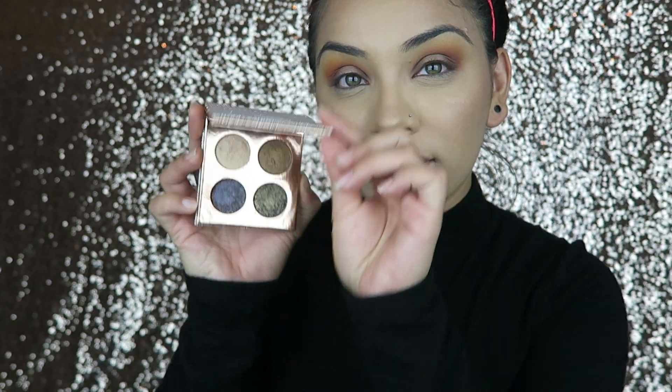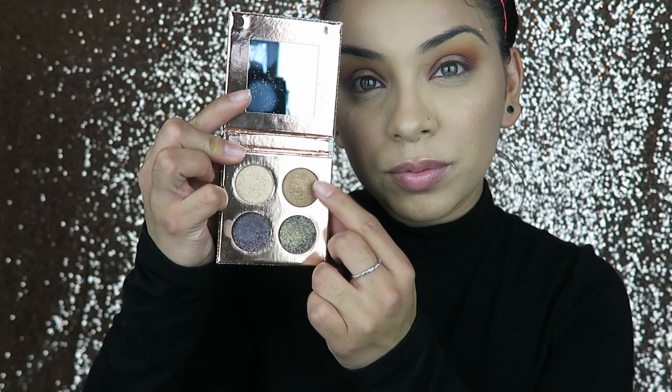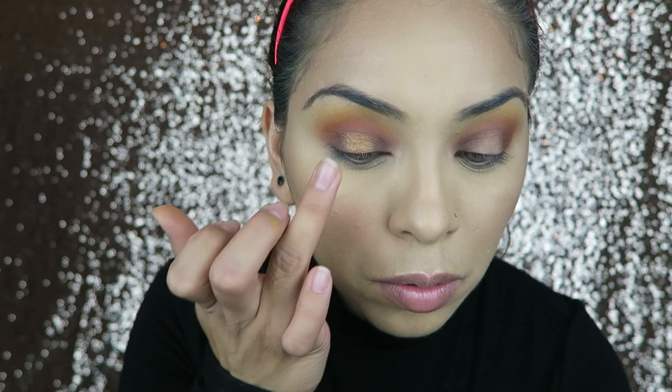Then I'm taking my Dose of Colors Desi x Katy collab palette and using the color Noli, which is this really nice dark bronzy gold. It's super pretty. I'm just applying that where I applied the ELF primer.